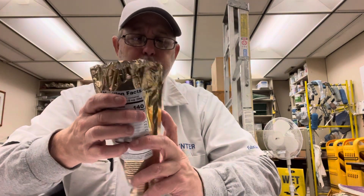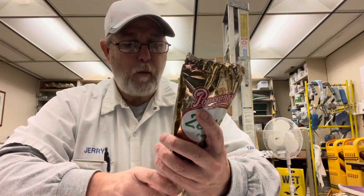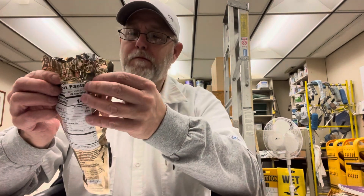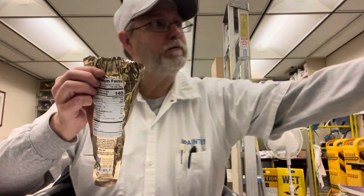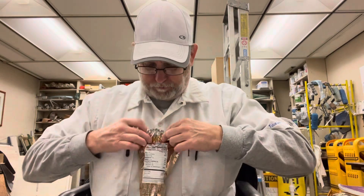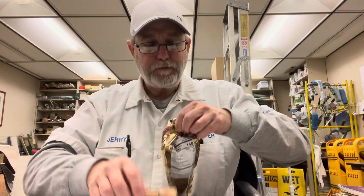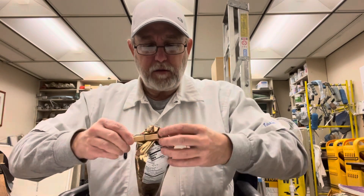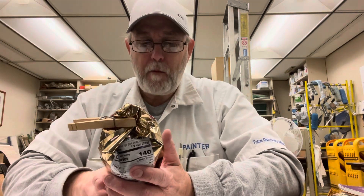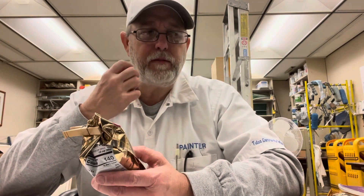Oh, that's good! I'll share this with my wife and son. Put a clothespin on it to keep it fresh as possible.